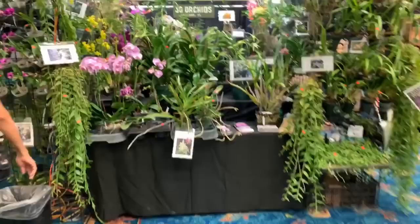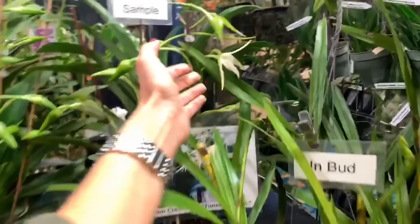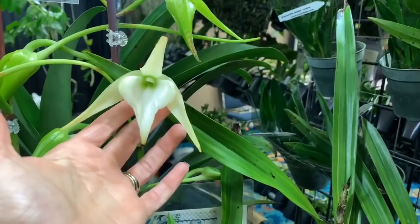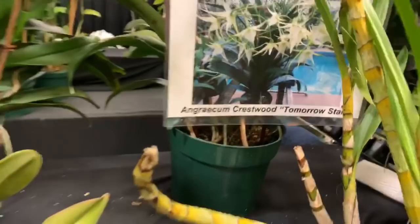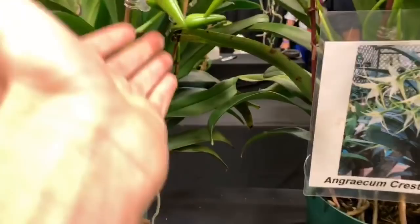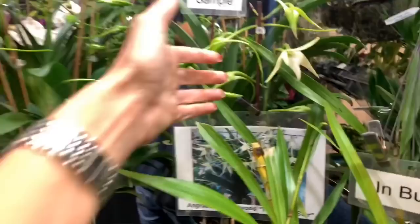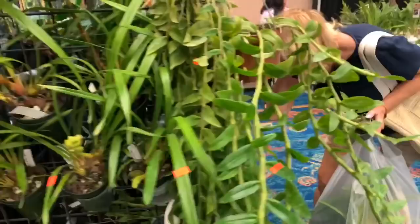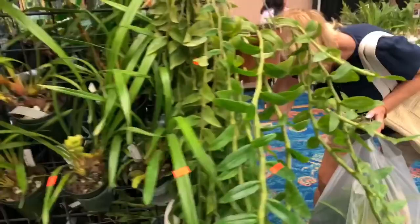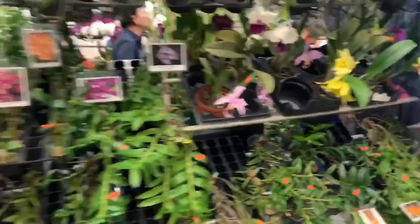Right next to Carmela he's got the Oncidium intergenerics. And this is SO Orchids. Oh, look at the Angraecum! When am I ever going to get one of these? These are beautiful — this is an Angraecum Crestwood Tomorrow Star. I love these buds. I love Angraecum!